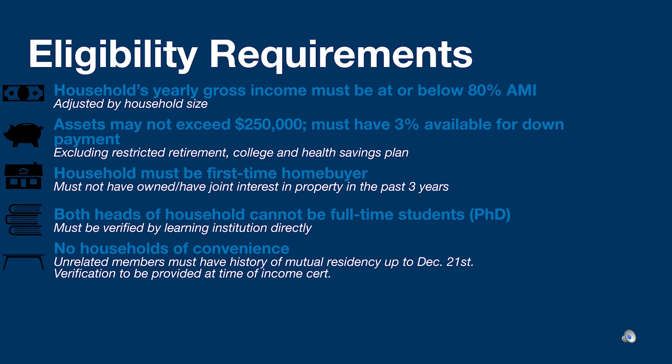To be considered for this opportunity, a household must have a yearly gross income at or below 80 percent of the area median income. Household assets may not exceed $250,000, excluding restricted retirement, college, and health savings accounts. Households must demonstrate having sufficient assets to make a three percent down payment and cover closing costs. Households must be first-time home buyers, and no household member can have owned a property or joint interest in property within the last three years. Please refer to the information packet for five exceptions to this rule.